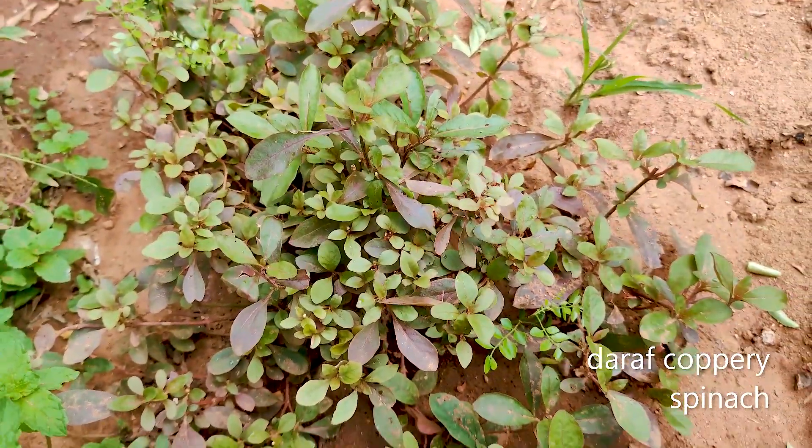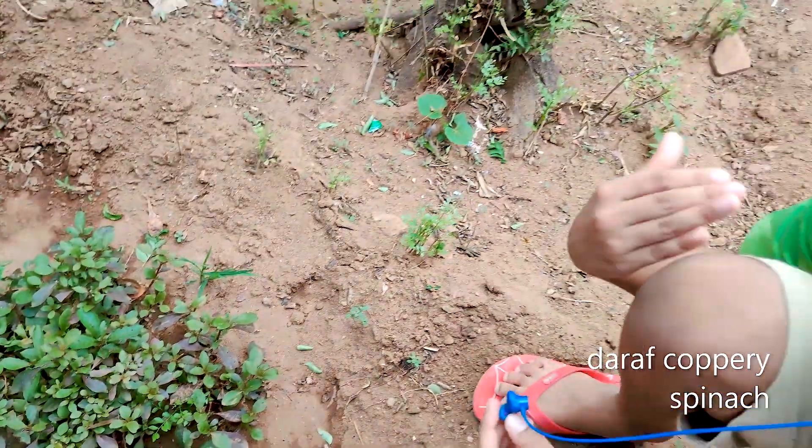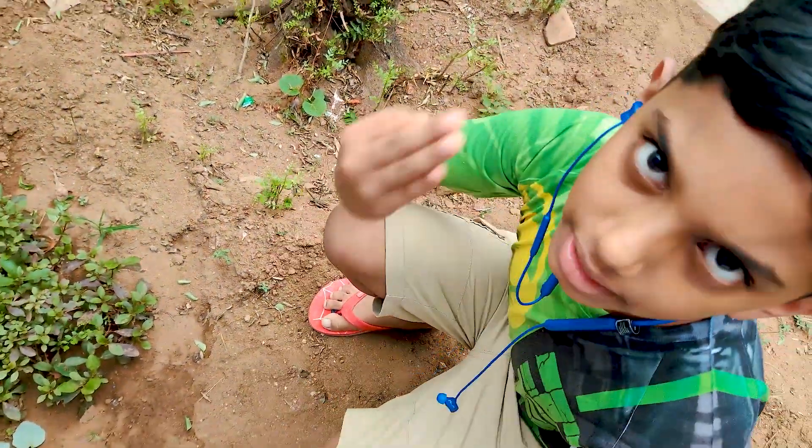This is copper leaf spinach and it is one of the types of creepers.